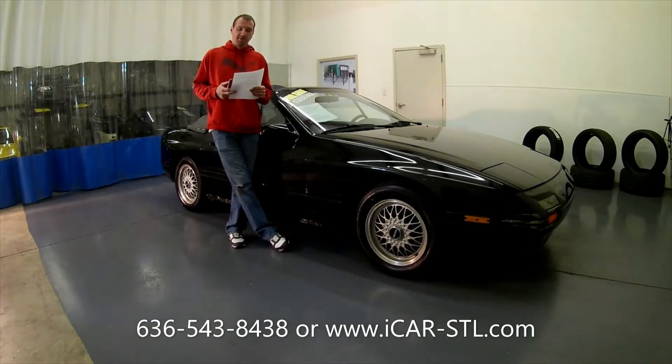We work with three different lenders to help bring your dream car to your driveway. All of our lenders are listed on our website under the financing options tab. You can fill out an application online and have an approval within as little as 24 hours. Let's quit wasting time and check out this beautiful RX-7.